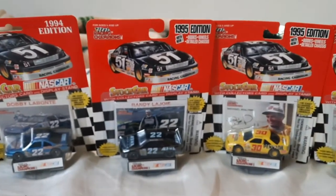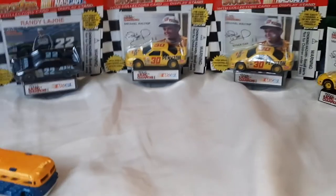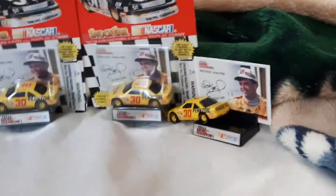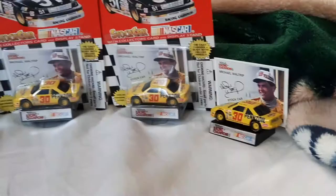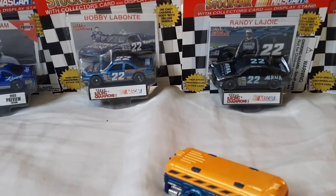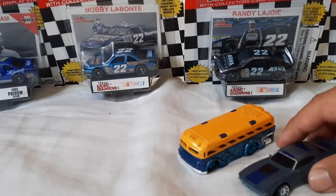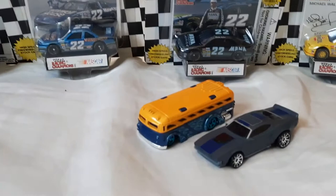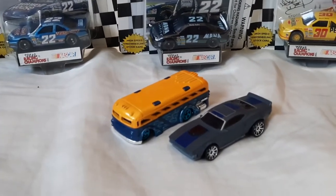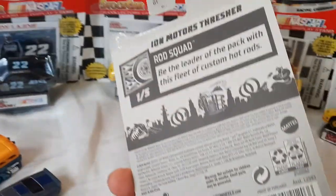Sorry about that — that was my Racing Champions 1995 edition, this one's a '94-'95, and my Michael Waltrip car. I've got like three of them because I'm so obsessed with it. I might do a review on that car someday, but school gets in the way a lot. I might do a review on my Racing Champions car today or tomorrow — I have a few of them. My Iron Motors Thrasher one is in the box; it seriously looks like a Mad Max car.